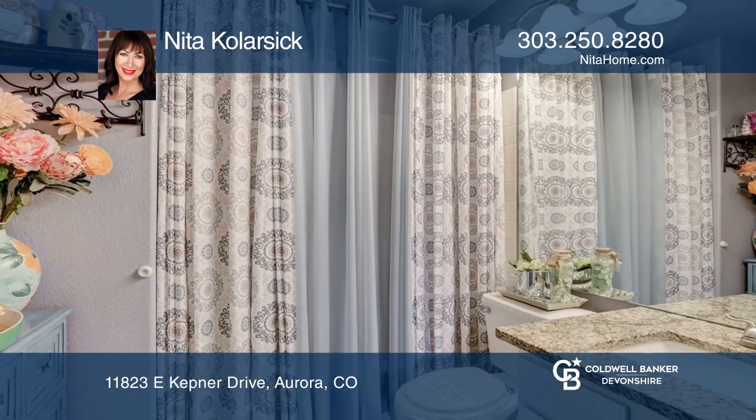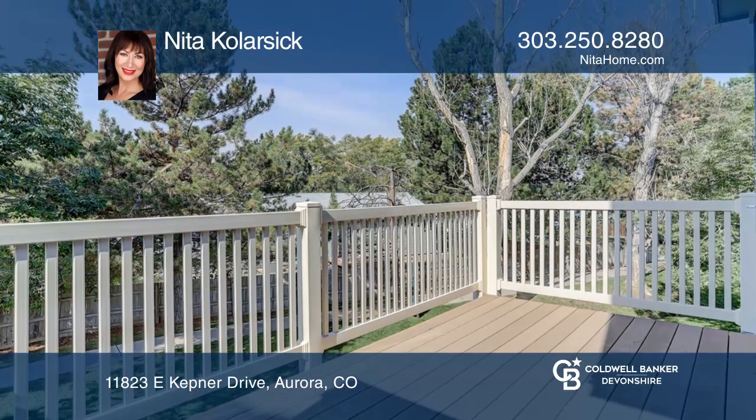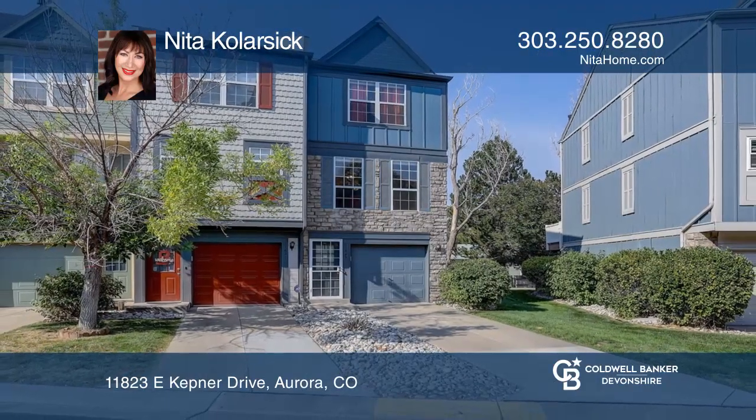This home is complete with a private, fenced-in patio and an upstairs deck. Want to turn this house into a home? Contact Nita Kalarsik today.